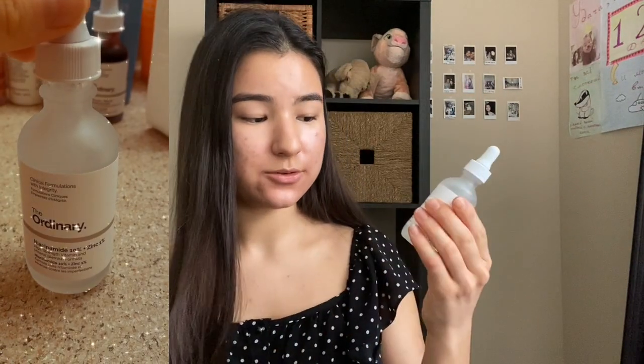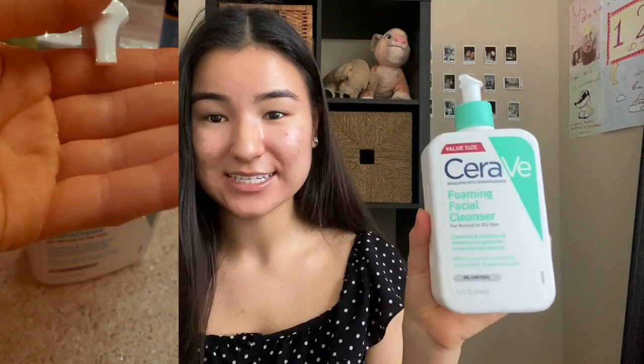The second product is also from The Ordinary — Niacinamide 10%. I've used it for a long time and it helped me get rid of blemishes and redness on my skin. As you can see, this bottle is larger than the usual size — I decided to order this one. My first impression was that it was a little bit sticky, but when you apply other products like cream or other facial stuff on top, it's okay.